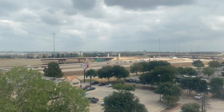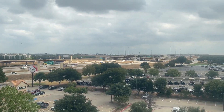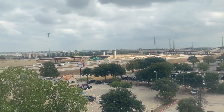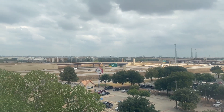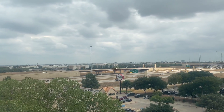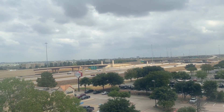Let's go ahead and see the view. It's not much of a view — it's just the freeway. We're on the opposite side of Grapevine Mills Mall and we're not too far from DFW Airport. And I can already see there is a plane landing there.